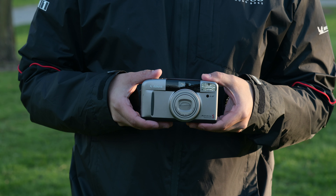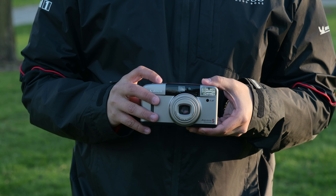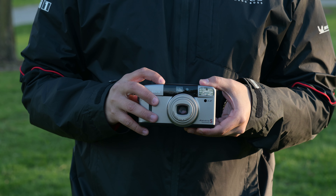Hi guys, welcome back to another YouTube video. Today I'm going to talk about the best film camera for beginners. This is a point and shoot — the Autoboy Panorama S. I bought this camera back in Japan.